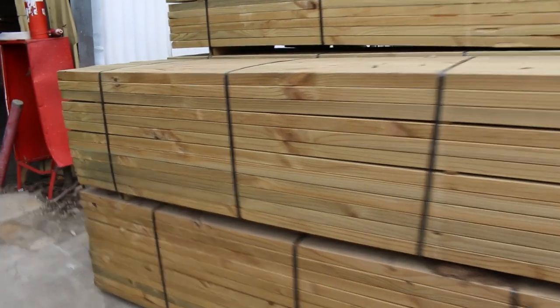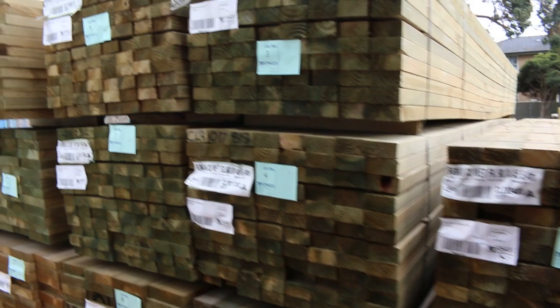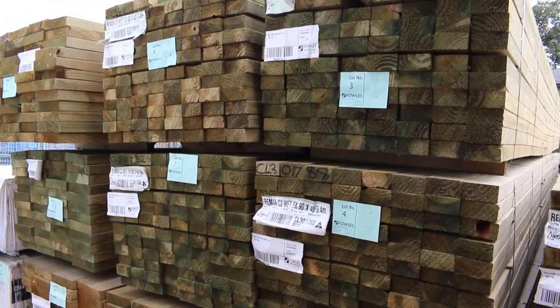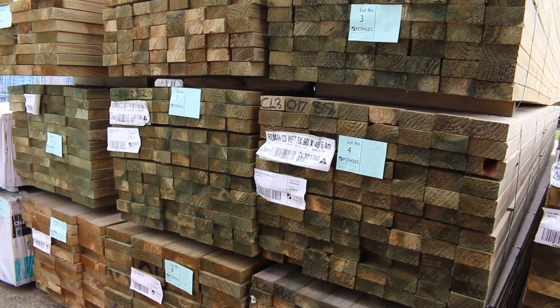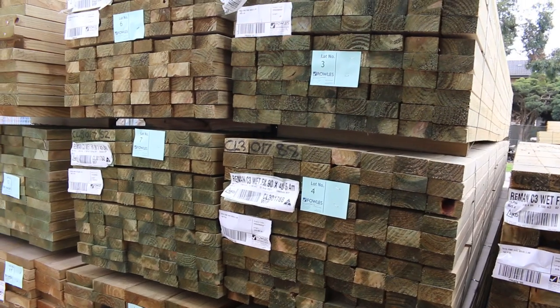Lots number one to seven you'll find packs of 90 by 45 treated pine 5.4s — seven packs to start things off. The 90 by 45 treated pine 5.4s have been a very popular size lately and hard to get hold of.